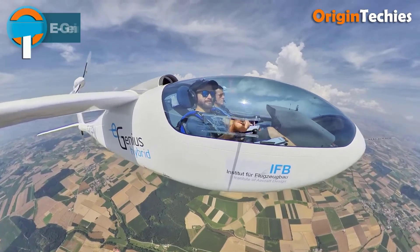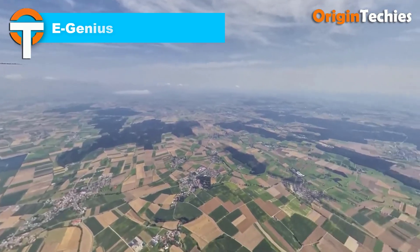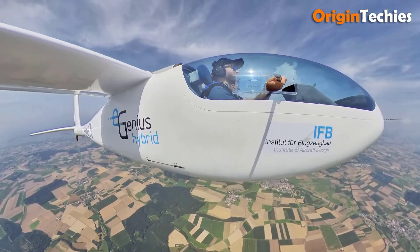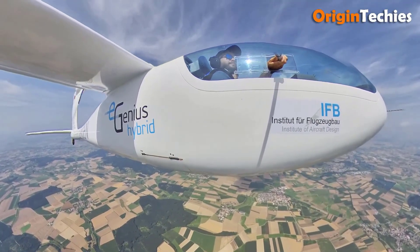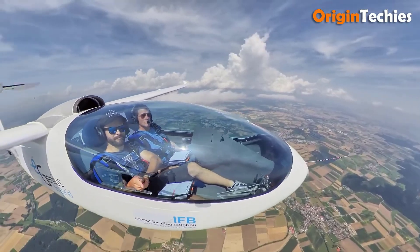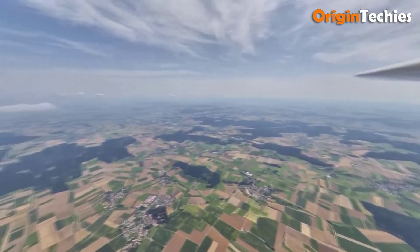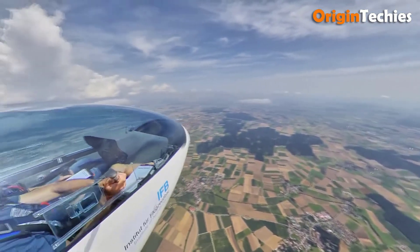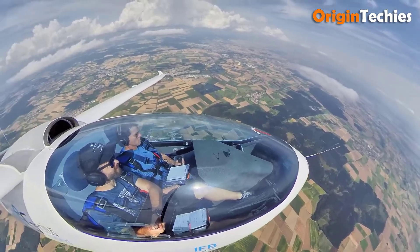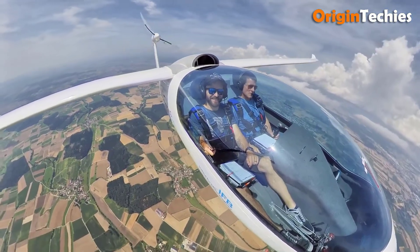The E-Genius is a pioneering two-seat electric motor glider developed by the University of Stuttgart's Institute of Aircraft Design. With a wingspan of 16.86 meters and a length of 8.10 meters, it boasts a lightweight carbon fiber airframe and retractable landing gear. Powered by a 72-kilowatt peak (40-kilowatt continuous) permanent magnet synchronous motor, the aircraft utilizes a 56-kilowatt-hour lithium-ion battery system, enabling a cruise speed of 140 to 200 kilometers per hour and a maximum speed of 270 kilometers per hour.